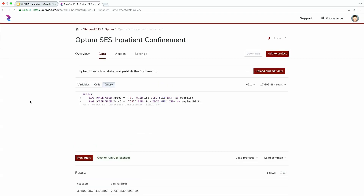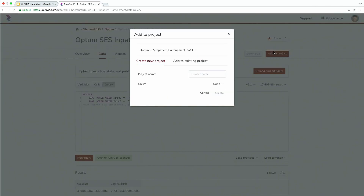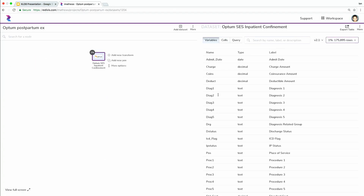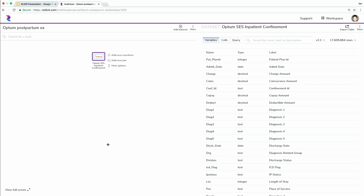Once a researcher has identified this dataset as being relevant to their work, they can add it to a project within Redivis. I click the add to project button here and let's call this 'Optum Postpartum Example.' We've then added this table to the Redivis project workspace. By default it adds a 1% sample — the lowest sample available — to allow users to explore freely and not worry about running up usage quotas. To highlight the performance characteristics today, I'm going to upgrade this to the full dataset — the full 100% sample of the inpatient confinement table.